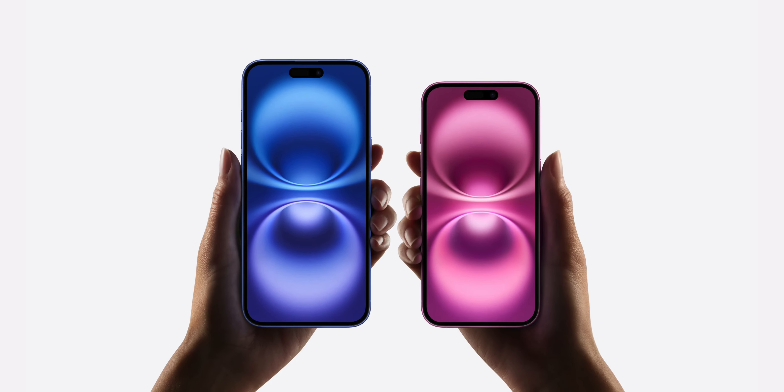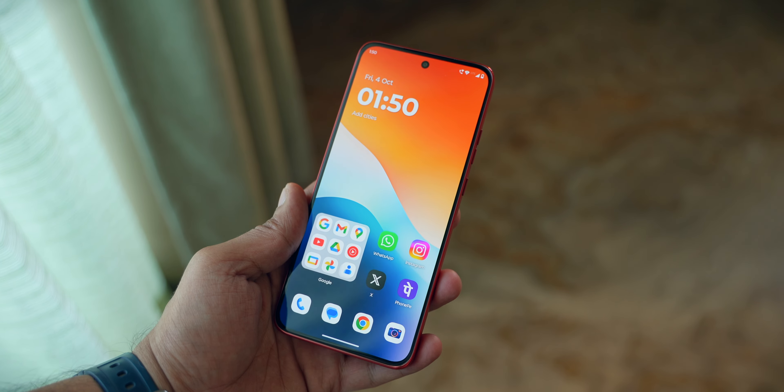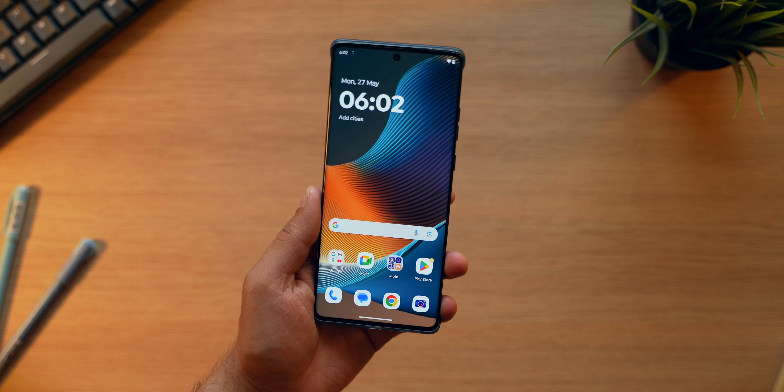I've always wondered this — why don't brands, especially in the budget and mid-range segment, launch two phones like we see in flagship models? We have an iPhone 16 and 16 Plus, there's a Samsung Galaxy S24 and S24 Plus. You get two models, one smaller, one bigger, and both of them don't have any major differences. So people who like a small compact form factor can go for the smaller one, and the remaining ones can go for the Plus model. We rarely see that in the budget and mid-range segment.